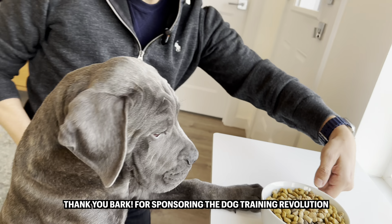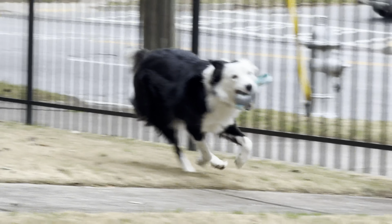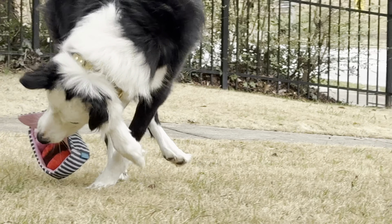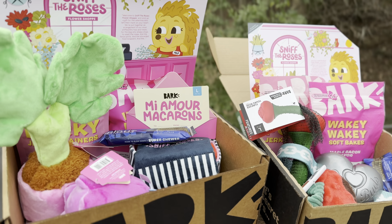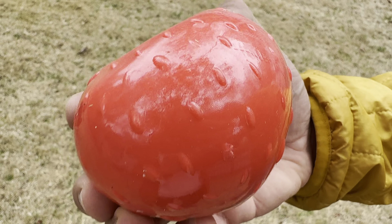Let's do a thought experiment for a moment. Imagine a new adventure every month with toys and treats that keep your dog happy and boredom at bay — personalized for your dog. BarkBox and Super Chewer make this a reality. Super Chewer is for really tough dogs and BarkBox is for the rest.